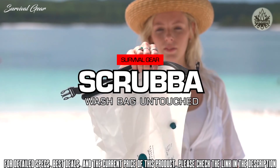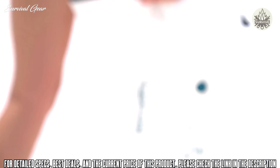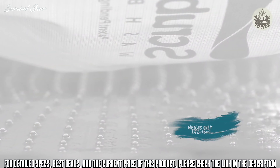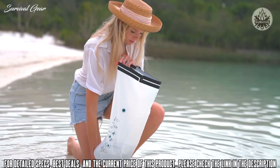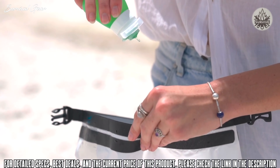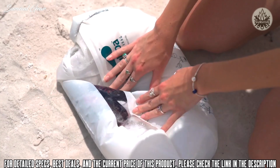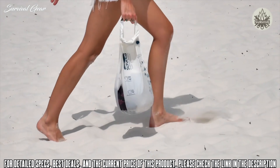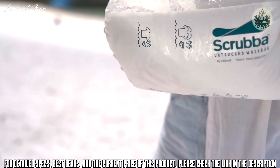Introducing the Scrubber Wash Bag Untouched — undyed and unbleached for a cleaner future. The patented washboard-in-a-bag design features hundreds of resilient nodules that can wash clothes fast. It's the modern version of the old-fashioned washboard. Whether in a hotel room, the great outdoors, or at home, simply add water and biodegradable cleaning liquid, seal the bag, deflate and rub the clothes against the washboard for 30 seconds to 3 minutes. It is twice as effective as hand washing and on par with washing machine performance. Discard the water away from the water source, then rinse the clothes and hang to dry.